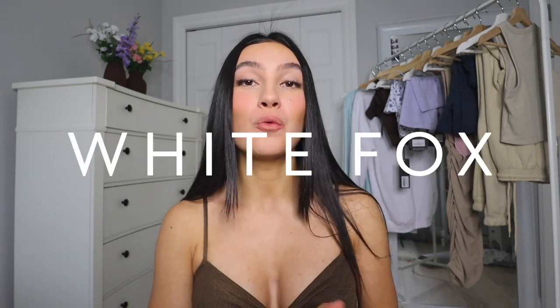Hey everyone, so for today's video I have an exciting White Fox haul for you guys. They're my dream company to work with, so this is amazing. I'm literally in love with all of their clothing, so thank you to White Fox. If you guys didn't know, White Fox also has White Fox Swim and White Fox Activewear.